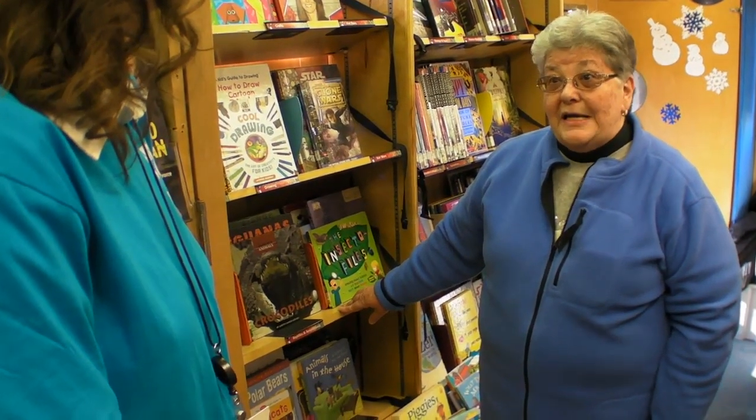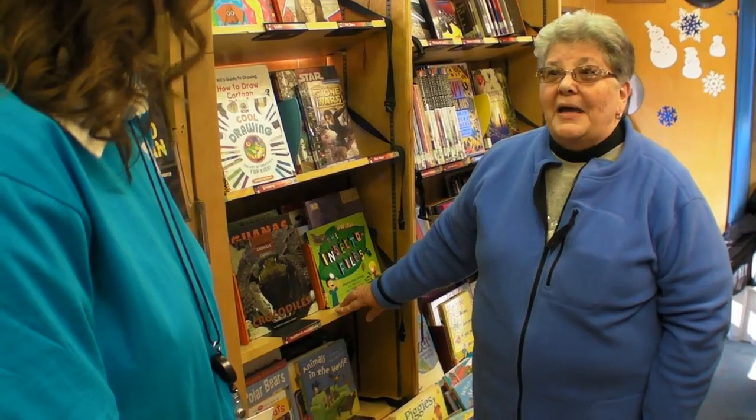And what brings you on? What types of stuff do you check out? Almost purely mystery, murder, and mayhem.